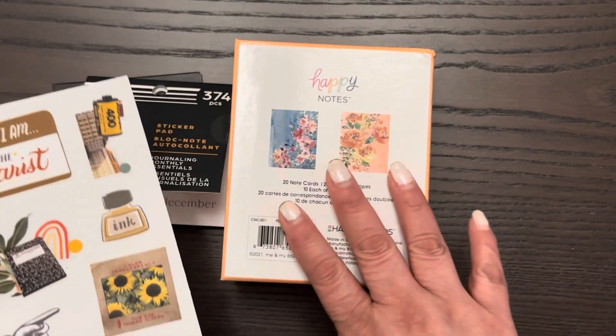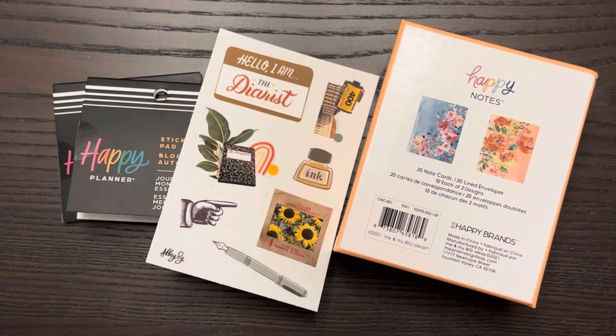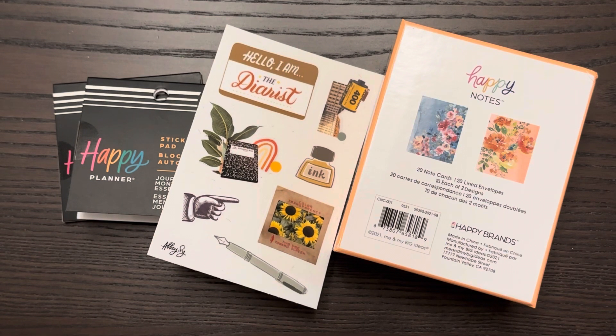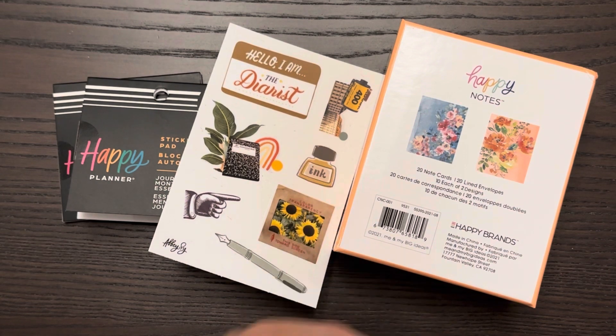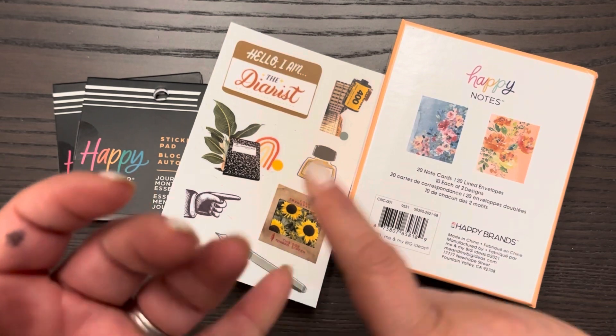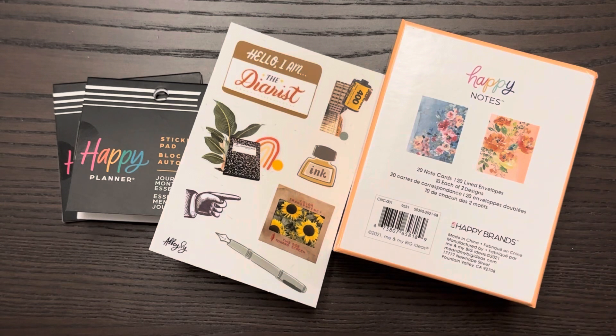She sends stickers every month and each theme is different depending on what's going on. For January we got like a perpetual calendar with a 2024 sticker on it — or decal. We've gotten a lot of stickers from her, whether they're just single vinyl stickers or a sticker sheet. You also get access to her Patreon pages, exclusive videos, and the Discord and stuff like that.